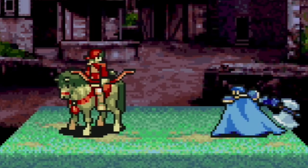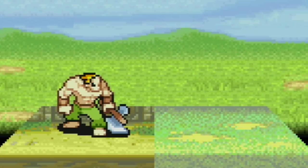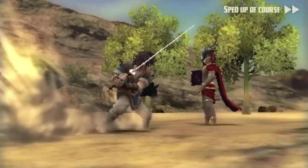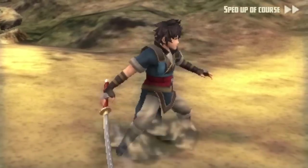The GBA Fire Emblem games have easily some of the best visuals on the console. It's the attention to detail and the smearing and stretching of each frame that makes each attack mesmerizing. The following games did start to move towards 3D animations, and it just loses the impact that the 2D sprites had. This is the Myrmidon crit on the GBA. And here's the Myrmidon from Fire Emblem Awakening on the 3DS. It's just not as exciting.